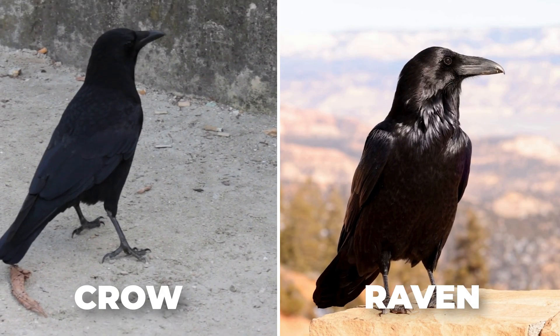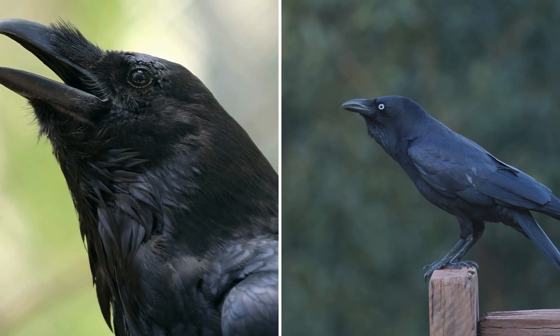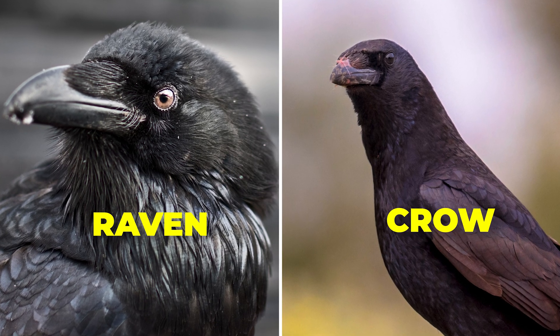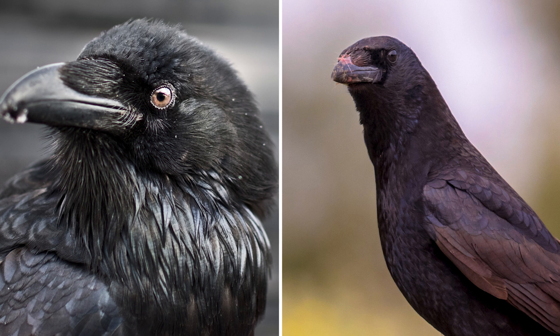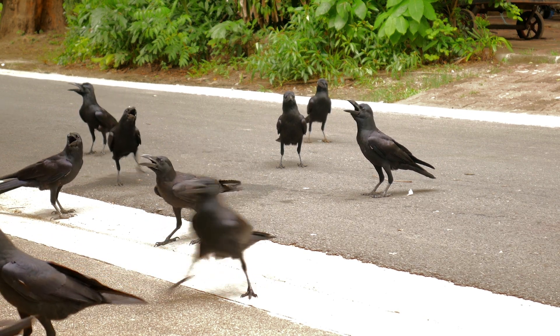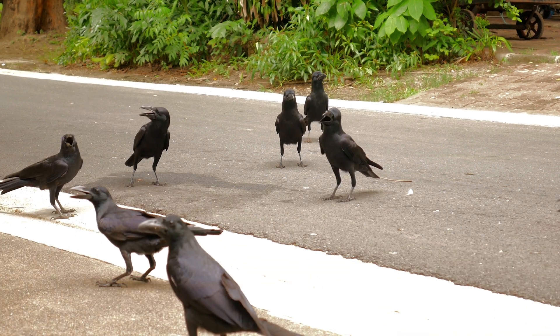Two birds, both with glossy black feathers and sharp, intelligent eyes. At first glance, they might seem identical. But upon closer inspection, their unique characteristics begin to emerge. These are crows and ravens, members of the Corvid family. Members of the Corvid family aren't just ordinary birds — they're among the most intelligent creatures on Earth.